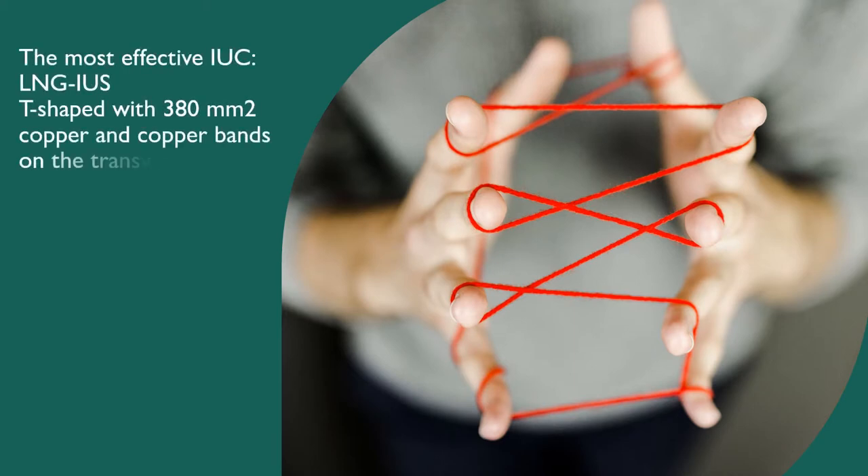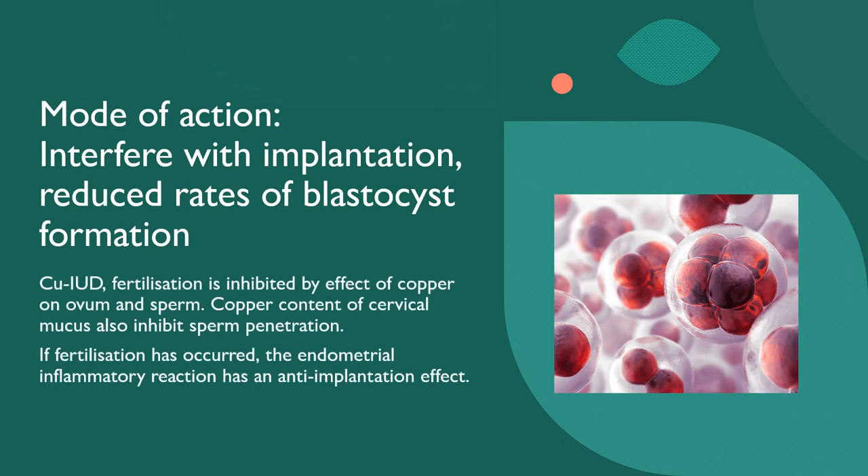The most effective intrauterine contraception device is the levonorgestrel intrauterine device or the T-shaped copper coil with 380mm² of copper and copper bands on the transverse arms. The mode of action is that it interferes with implantation and reduces the rate of blastocyst formation. With the copper coil, copper has direct effects on the ovum and sperm, inhibiting fertilisation, and alters copper content in the cervical mucus, inhibiting sperm penetration. If fertilisation has already occurred, the endometrial inflammatory reaction has an anti-implantation effect.